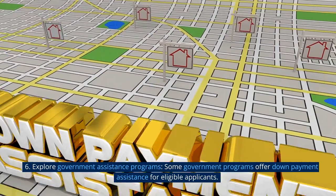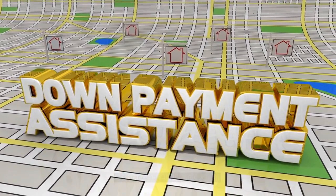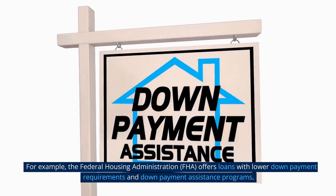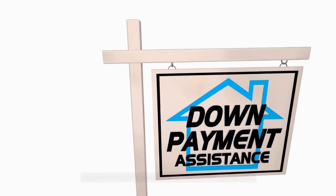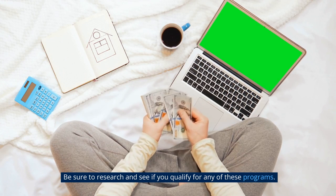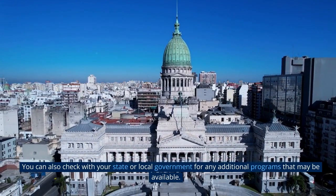Tip 6: Explore government assistance programs. Some government programs offer down payment assistance for eligible applicants. For example, the Federal Housing Administration offers loans with lower down payment requirements and down payment assistance programs. Be sure to research and see if you qualify for any of these programs. You can also check with your state or local government for any additional programs that may be available.